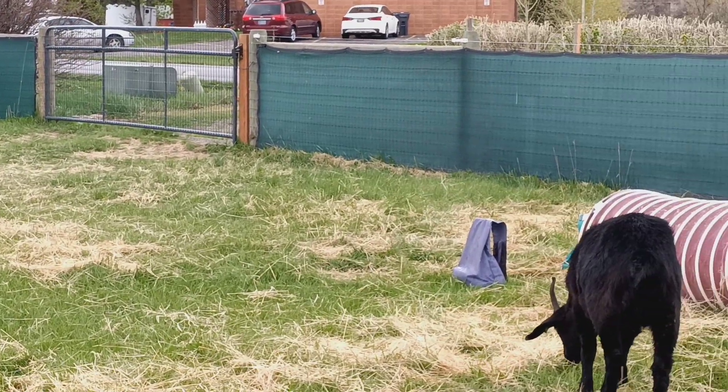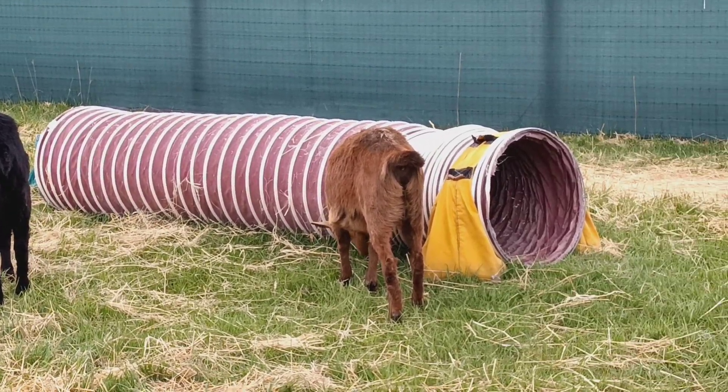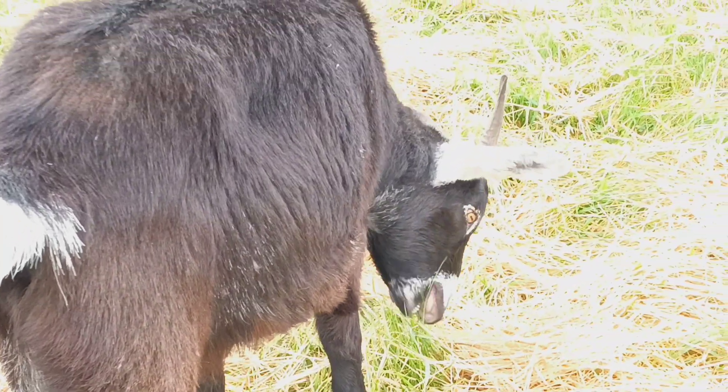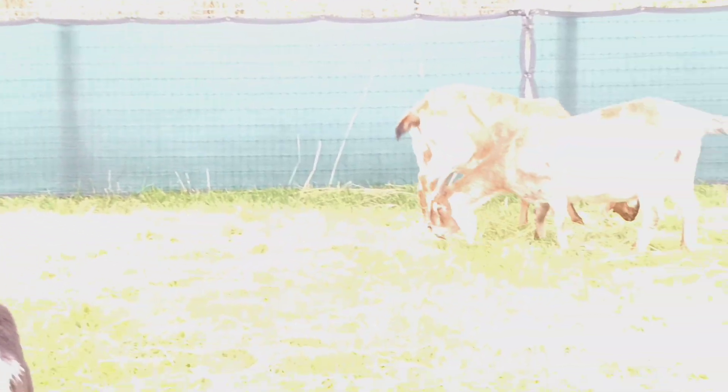We're waiting for Carlos to heal up and then we're taking him out. We've been researching new areas, new maps, new everything, and I'm so excited to see new areas. Look how lovely Moonshine's coat is — so, so nice. You guys have a good day up here.